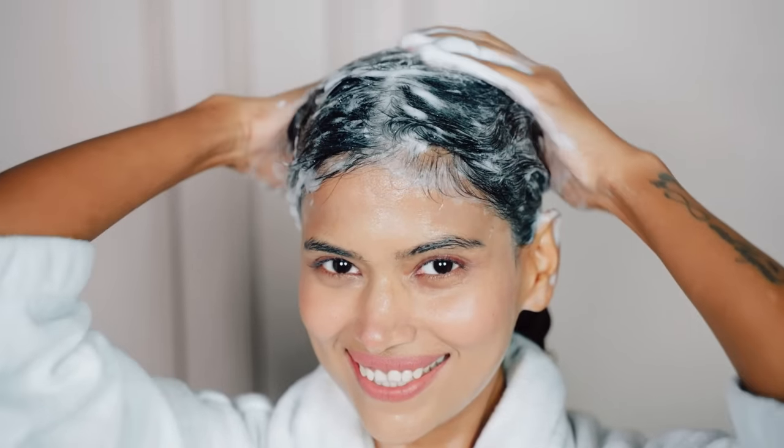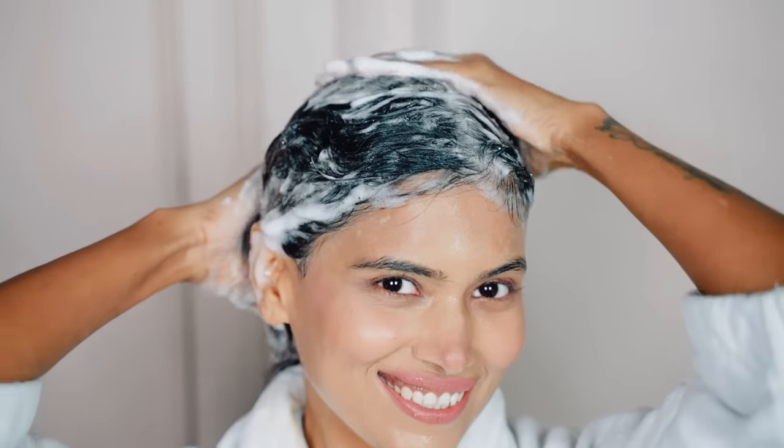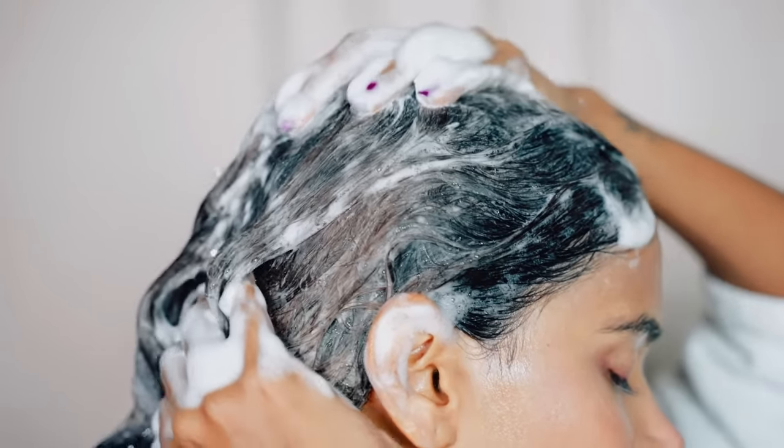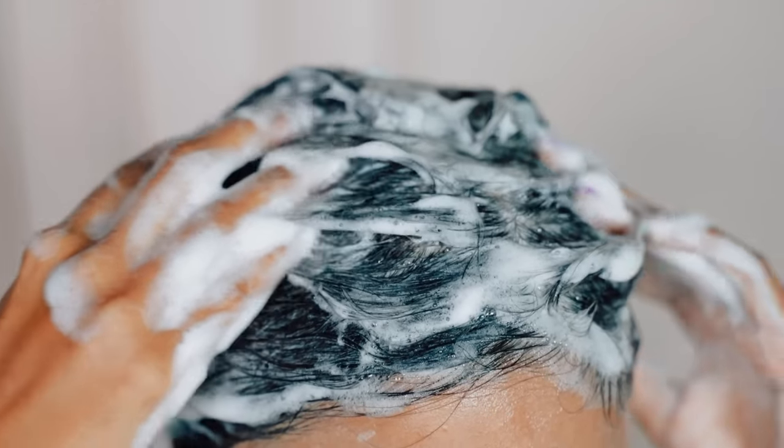I am so happy to finally have a hydrating shampoo that will nourish my roots, which over time will help encourage healthier, stronger hair. Hyaluronic acid for the win!